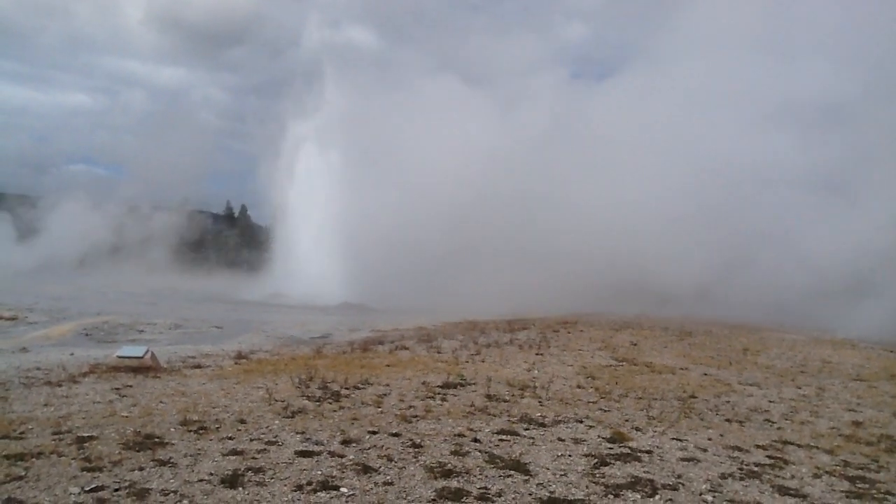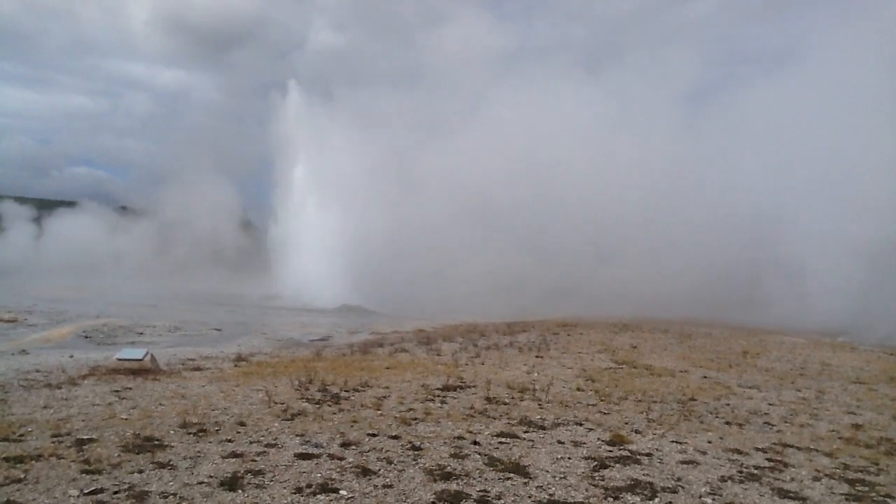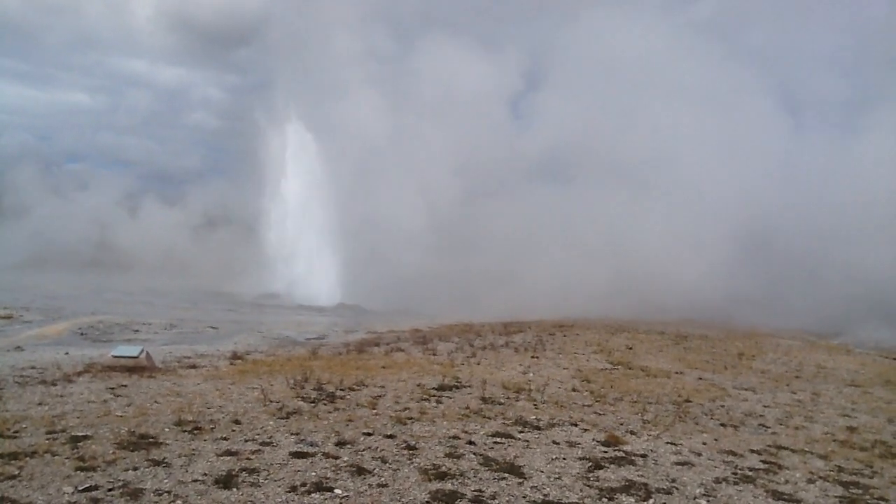It's actually shooting into the wind, isn't it? Yeah, kind of. Pretty windy and chilly.